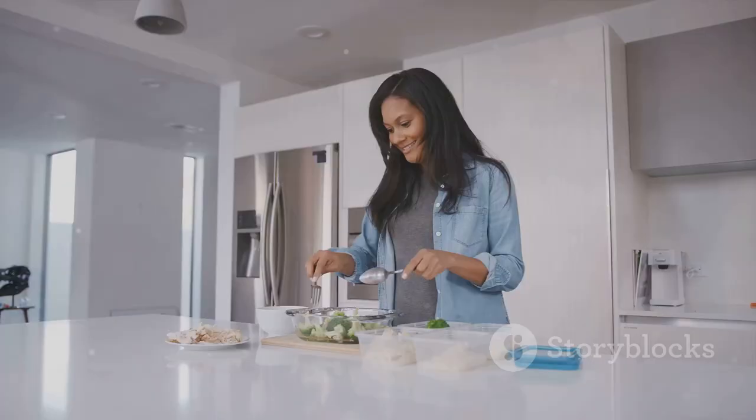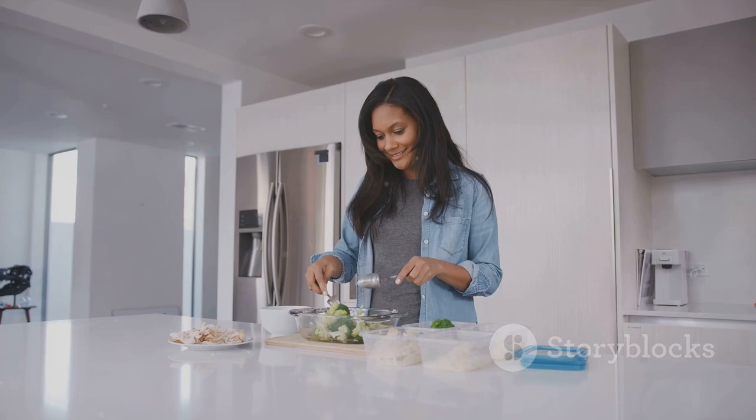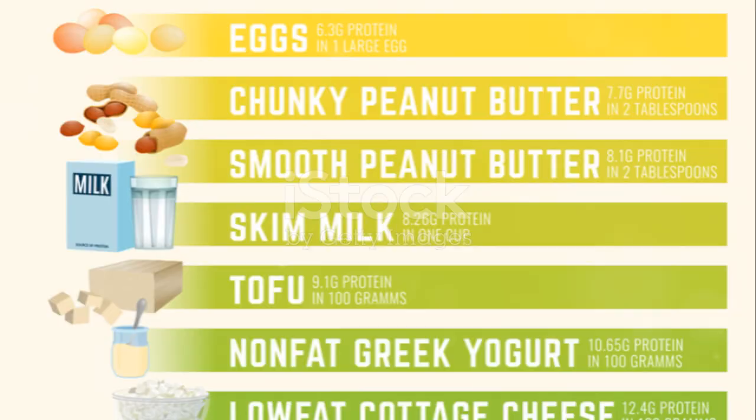The fourth step is to try intermittent fasting. This is not a diet but rather a pattern of eating — a way of scheduling your meals so that you get the most out of them. It doesn't change what you eat; it changes when you eat.